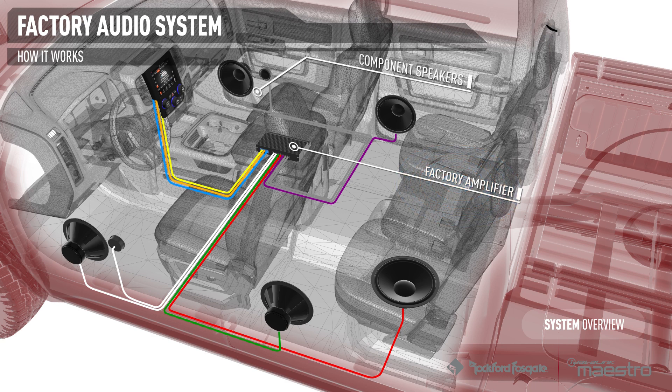Most applications include component speakers as well as a subwoofer. We will focus on a specific factory audio system where the radio sends a flat, fixed audio signal to the amplifier, then uses DataBus messages to control the amplifier's output.